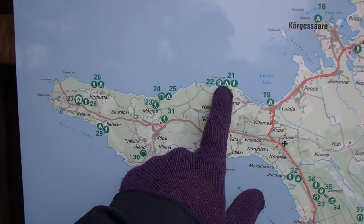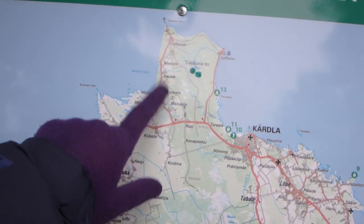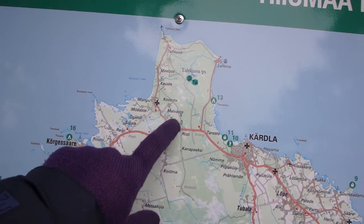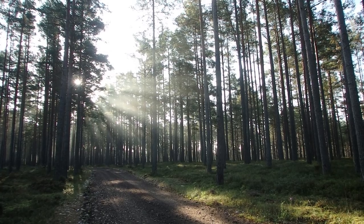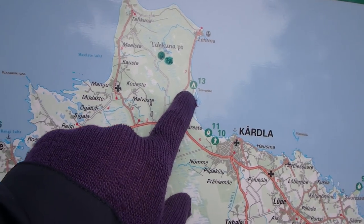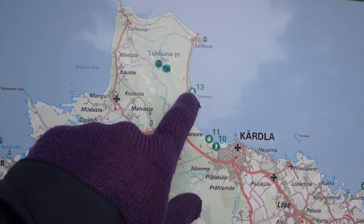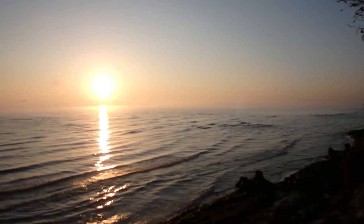Right now I am here. Yesterday I spent my time on this peninsula — beautiful, beautiful stuff, especially this road here. Gorgeous. And this is where I spent my first night, right next to the sea. And this is a perfect place for watching sunrise.